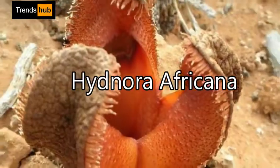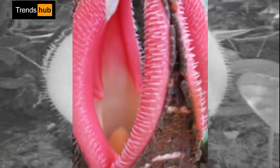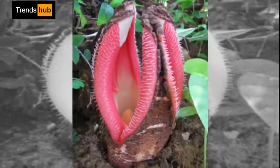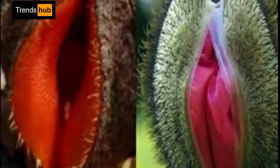1. Hydnora africana. The fleshy, offensive-smelling plant Hydnora africana is a parasite on the roots of various species of euphorbia. The plant grows underground, except for a fleshy flower that emerges above ground and emits an odor of feces.